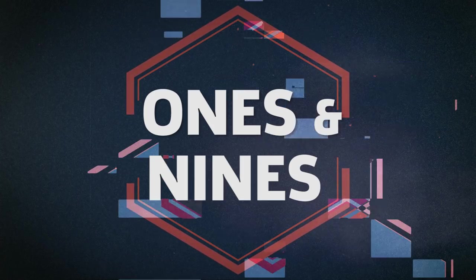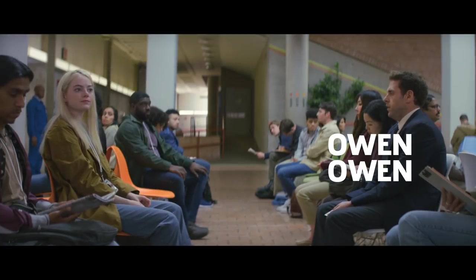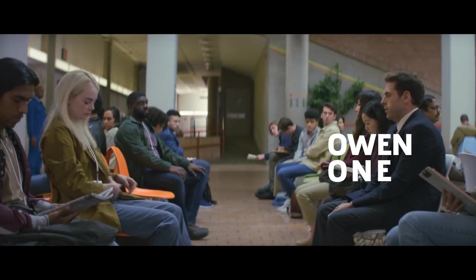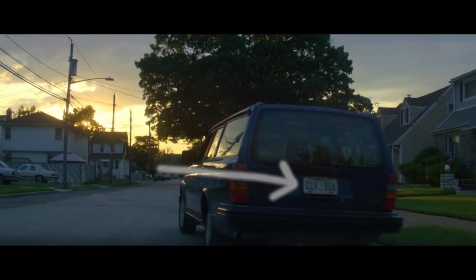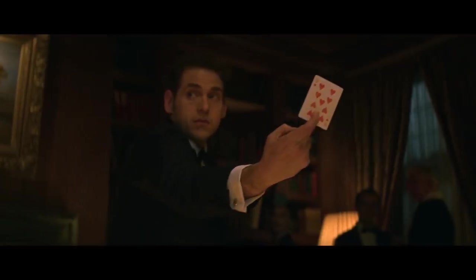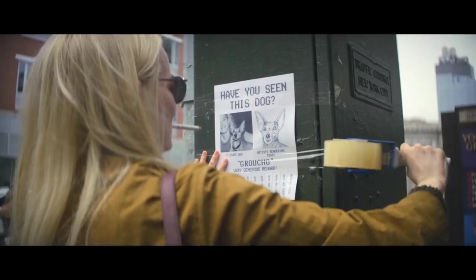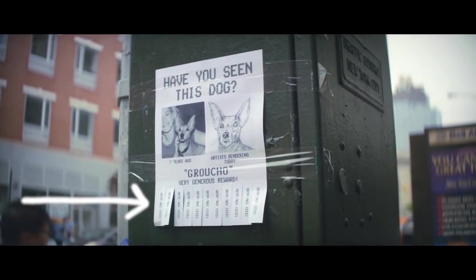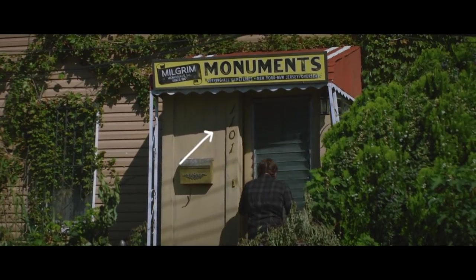The numbers 1 and 9 are assigned to Owen and Annie in the experiment and recur throughout the show. References include their names themselves — Owen spells 1 when you eliminate the W and reorder the N and E, while Annie spells 9 when you reorder the letters and drop the A. Bruce's license plate is 01991A, there's a 1 on Bruce's football shirt, and Owen pulls out a 9 of hearts during Episode 5's magic trick. Bruce and Linda's street number is 901, and the phone number on Annie's lost dog poster is 212-196-1638.